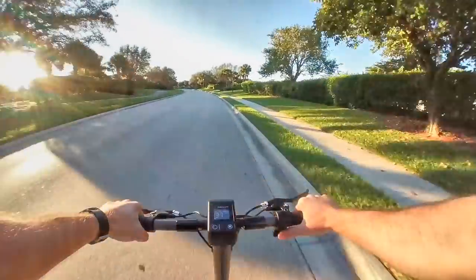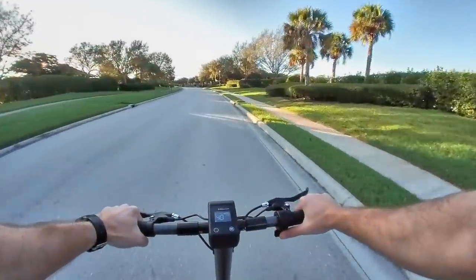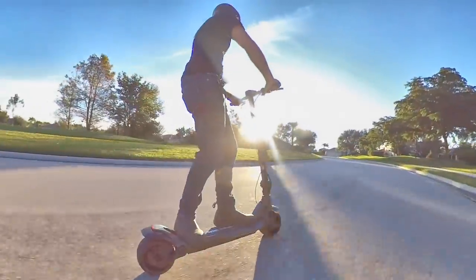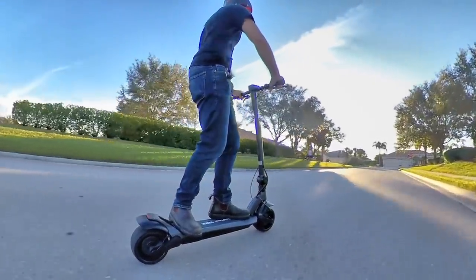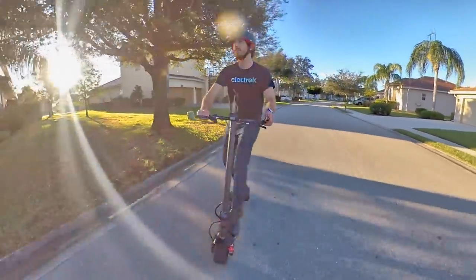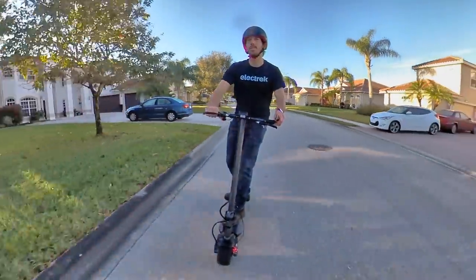All in all, I definitely recommend the Wide Wheel Pro for anyone who needs a fast and powerful scooter that offers comfortable suspension and still folds up into a small footprint. The price isn't cheap, but of course you can't get wide wheels, dual motors, long range, and high power for cheap. These types of high-performance electric scooters have always been a pay-to-play kind of industry, and at least the Wide Wheel Pro is a fraction of the cost of big scooters like the Dual Trons or others.